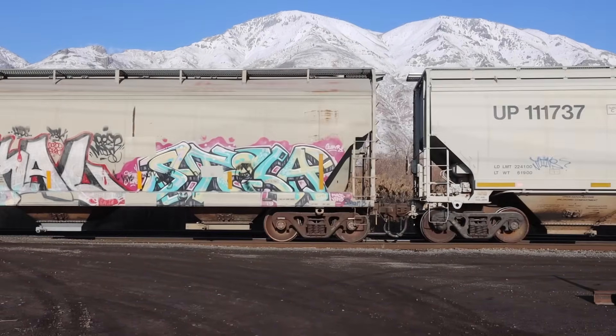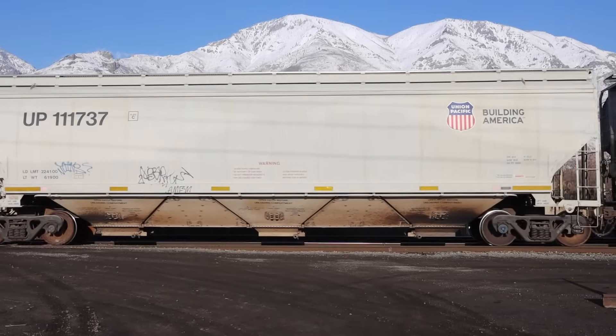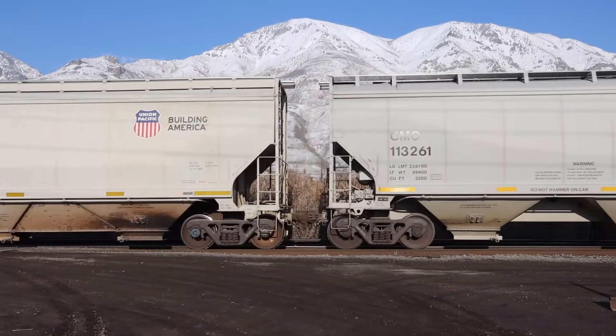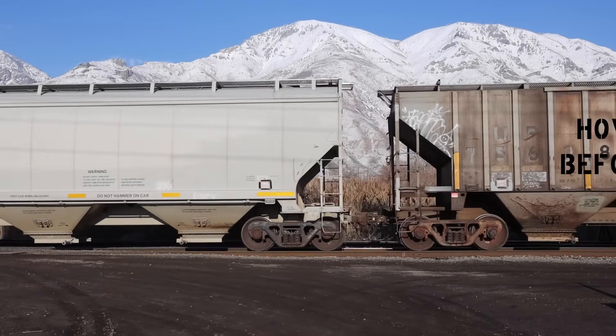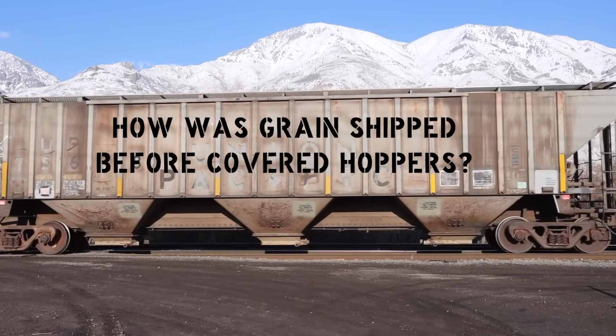While the concept was experimented with off and on since 1862, the modern covered hopper emerged during the Great Depression, but only gained traction in the grain industry in the 1950s. So before then, how was bulk grain shipped?